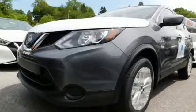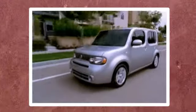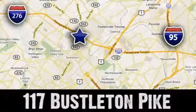Stop in for a test drive and make it yours today. If you can't make a deal with Colonial Nissan, you can't make a deal with anybody.